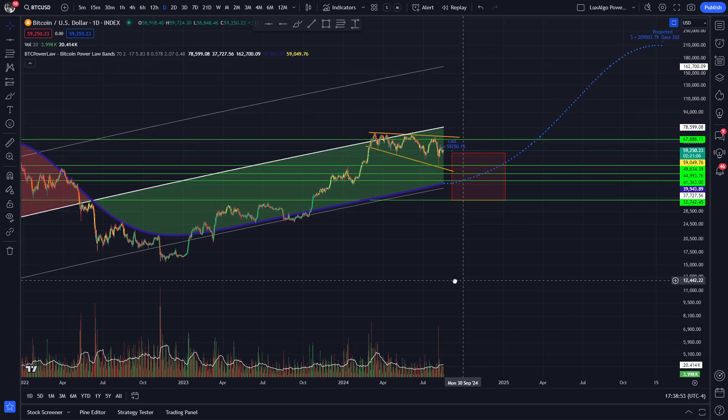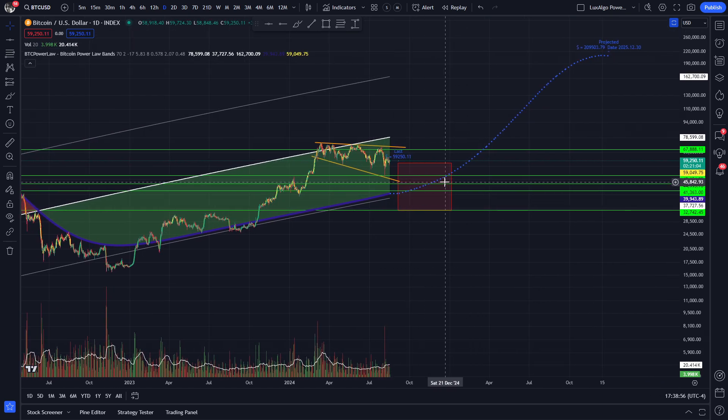Our current estimate for the beginning of that next leg to the upside is around November or so, but bear in mind that this is just the general area and not a specific date.